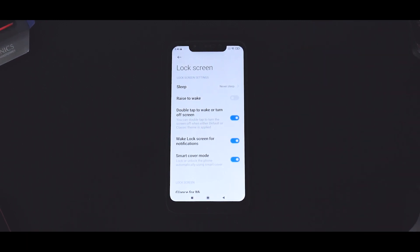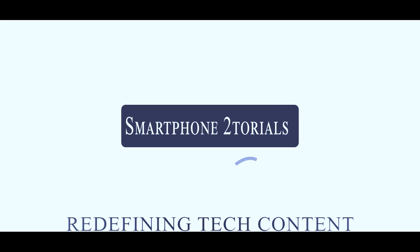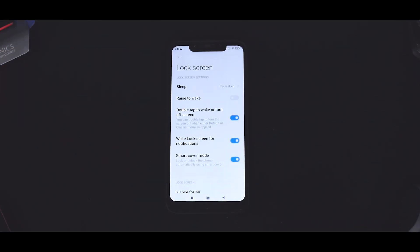Now without further ado, hello awesome people. Welcome to Smartphone Tutorials. My name is Kailash. Let's get going. To begin with, this is going to be a relatively short video, so let's directly get to the point — somebody recently mentioned too much talk, so I'm going to cut that short. One quick look at the software version this particular phone is running.